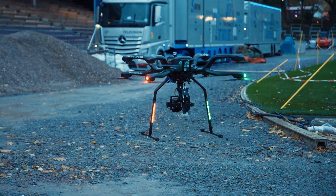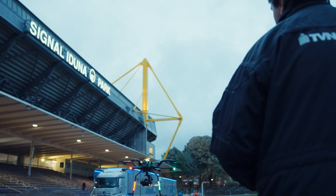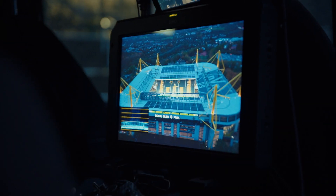Augmented reality. When the camera shot, Signal Iduna Park and animated graphics all blend into one — live.